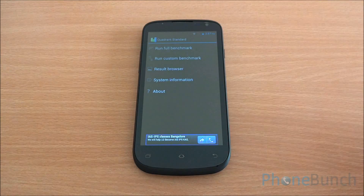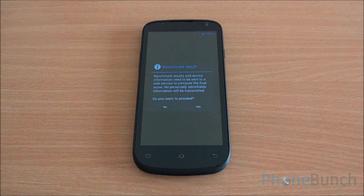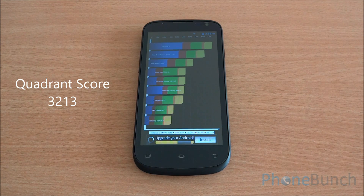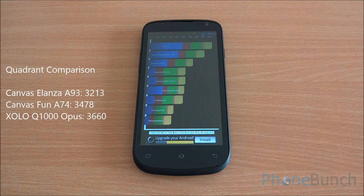Now we are going to run the Quadrant benchmark. We got a score of 3,213. It's quite comparable to the scores of the Micromax Canvas Fun A74, but if we talk about price point, it's quite a bit lower than the Zolo Q1000 Opus, which has a quad-core processor.